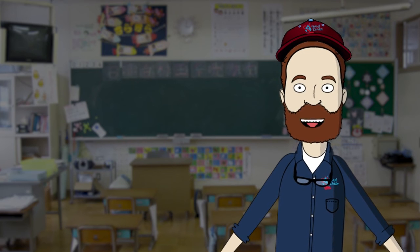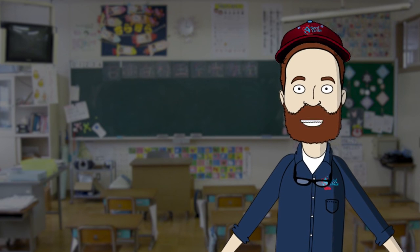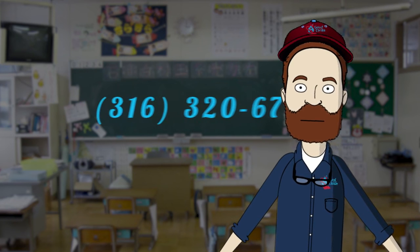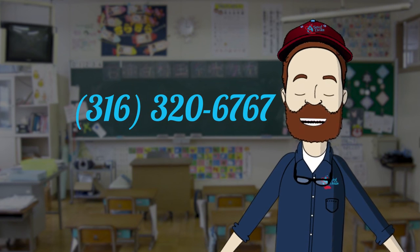Great! Now the last step is just saying all three parts together, starting with the area code, then the prefix, and lastly the suffix. Let's give it a try: three, one, six, three, two, zero, six, seven, six, seven.